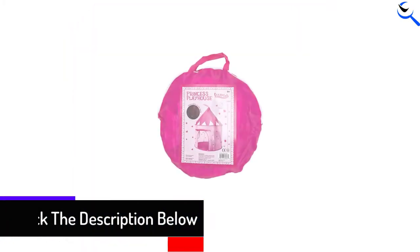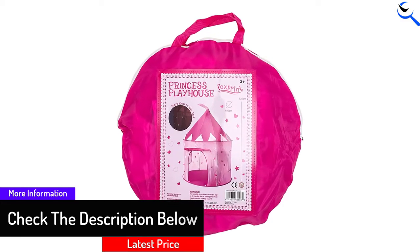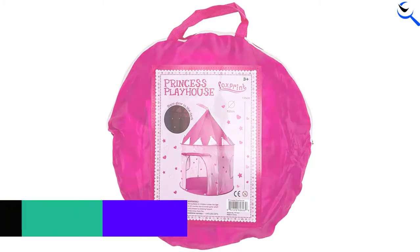As for the fabric, it is sturdy and well-stitched for increased durability. The tent also comes with a carrying case for easy portability and storage.